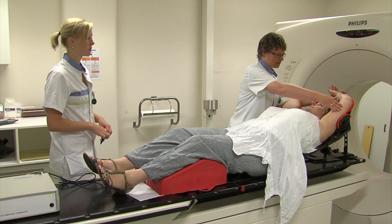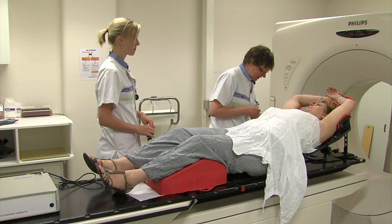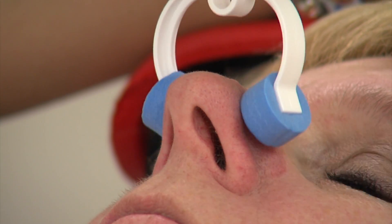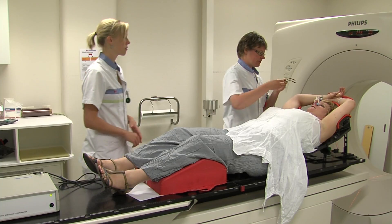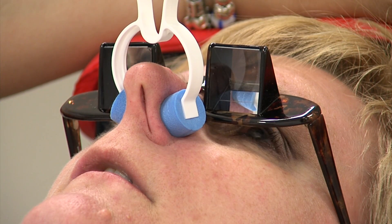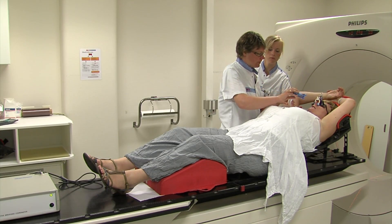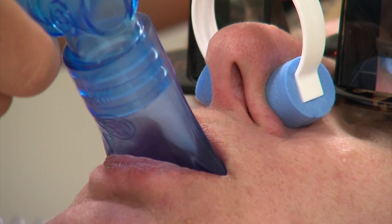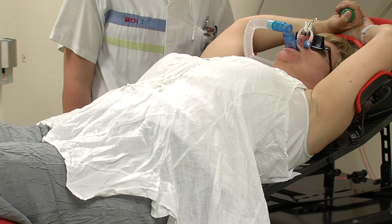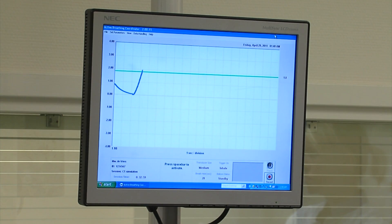Before making the CT scan, the radiation therapists will take you through the breathing method several times. A nose clip will be placed on your nose. Prism glasses are placed, enabling you to see the ABC screen at the end of the radiation table. Also, a snorkel will be placed inside your mouth, through which you will be able to breathe easily. You will be asked to keep breathing normally through the snorkel, not faster or slower than you would normally do.